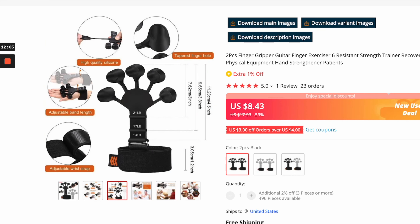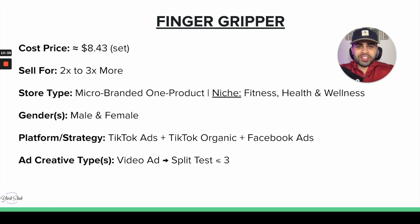There are also different color variants available, which is great. You can also utilize the infographics and high-quality images on your product page. The finger grippers come as a set — one for your right hand and one for your left — at $8.43. We can sell them for two to three times that price. Wellness and health products do really well on a branded one-product store. You can also sell on a fitness or health and wellness niche store.